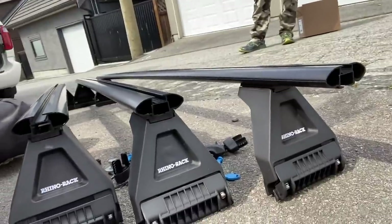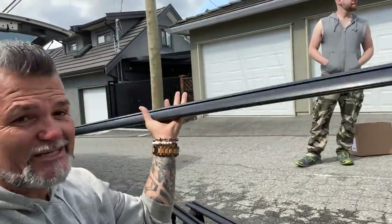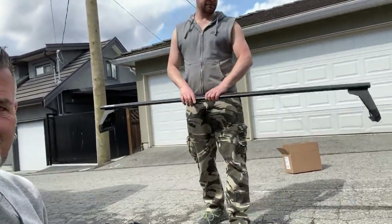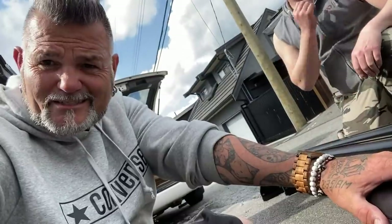Just like that — three roof racks built! That was quick, right? They went together super nice and super easy. And compared to that metal one I just pulled off, this is like a quarter of the weight. All right, let's keep going.